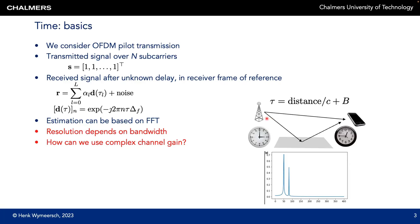Most radiopositioning methods rely on time-based measurements. We have a base station and a user device. The base station transmits a pilot signal which arrives at the user device at a certain time. The time of arrival at the user device, denoted by tau, is equal to the distance between the user and the base station over the speed of light plus the clock bias of the user, since the user is typically not synchronized to the base station. In case there are multiple propagation paths, each path will have its own delay corresponding to the corresponding distance with the same clock bias.